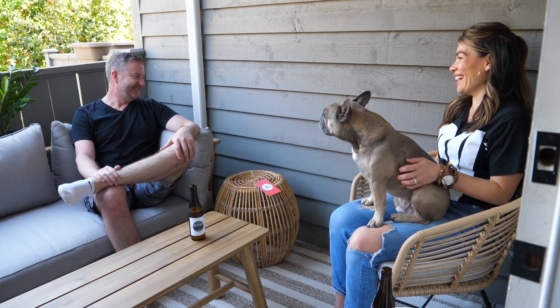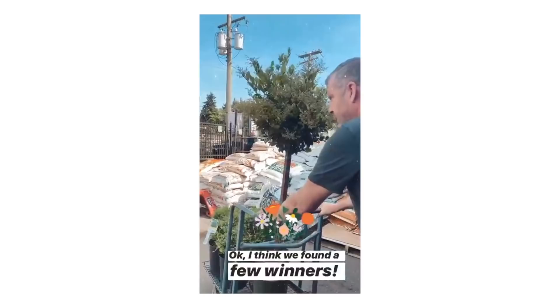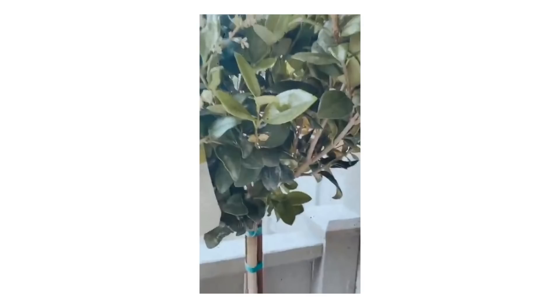I'm still working on my patio transformation, so I thought I'd update you on what's happening here. For me, I certainly need to try things out over and over again until I get it perfect.